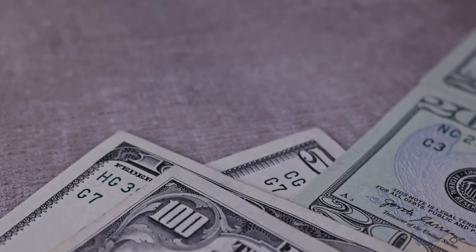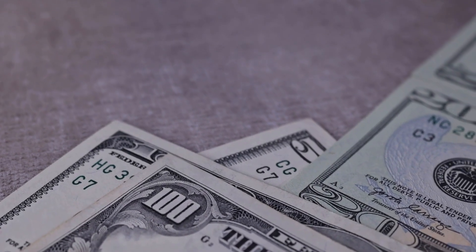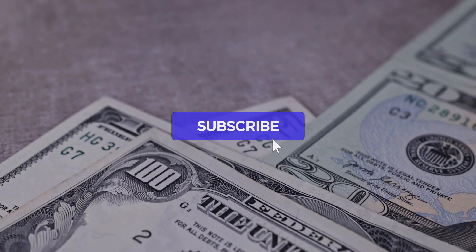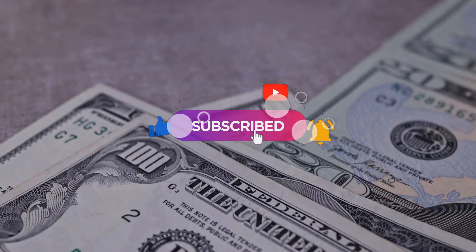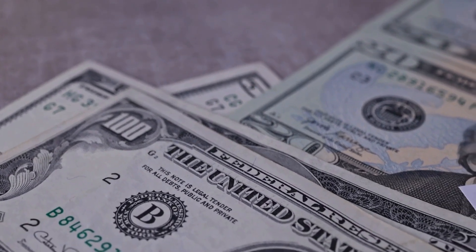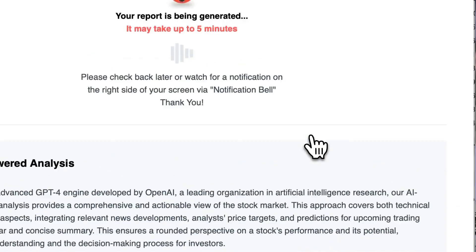Our initial report was published on our website on Tuesday the 9th of July 2024, and now we're here to provide you with an even more detailed analysis. Remember to subscribe, hit the like button, and turn on the notification bell to stay updated on our latest analysis. You don't want to miss any crucial updates that could impact your investments.